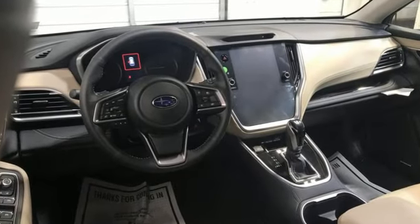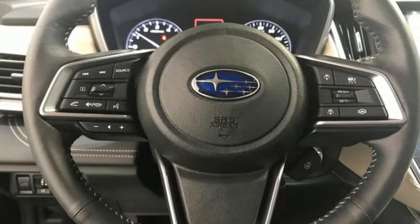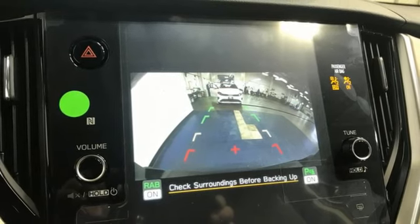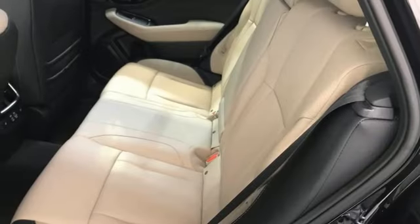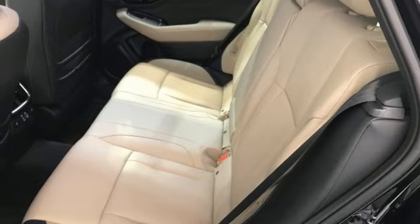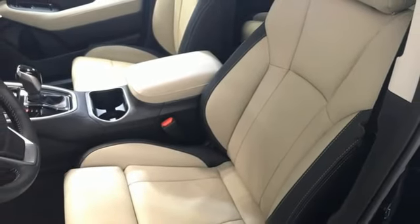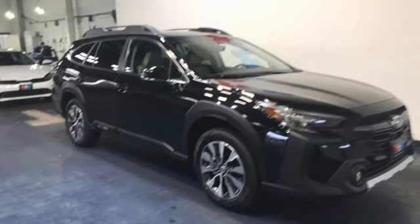Auto-dimming rear view mirror, memory exterior door mirror settings, heated leather bucket seats, streaming audio, H4 engine, dual zone climate control, doors and push button start proximity key, external memory control, hands-free lift gate, four-wheel drive, and continuously variable automatic transmission.